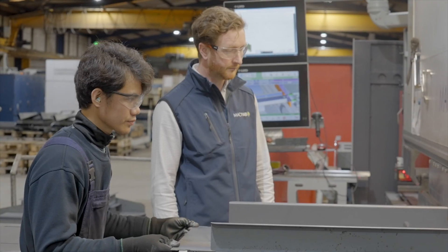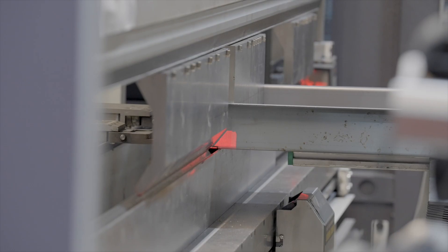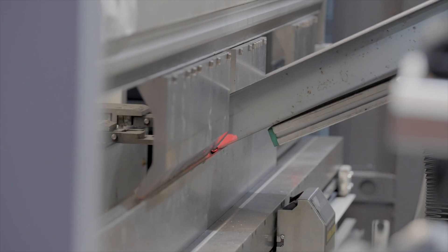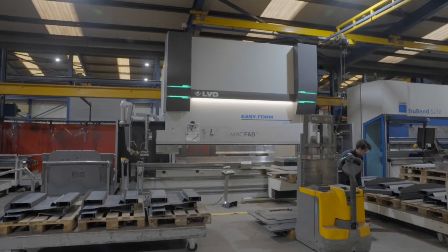It's called Easy Form, and it actually is very easy to use — the operators naturally just started using it, so everything we press is now pressed with the Easy Form. When new automated equipment comes in, a lot of operators might not use it because it's slower, but that's not the case with Easy Form. It's seamless, it works straight away, and you don't even know what's working in the background. The machine has been very successful for us — it has added great value to the process. I can see LVD and MacFab working together for a good, long time.